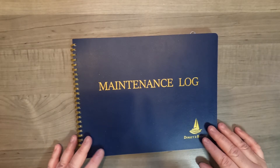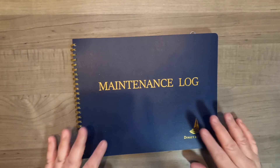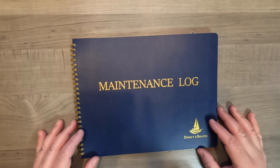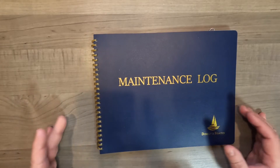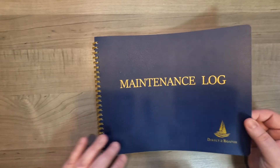But anyways, let me take you through what this book looks like. You don't have to get the same book — I'm just recommending to always have something. Write it down, a piece of paper or a log or something. But I like to keep it nice and neat. So here's my maintenance log.